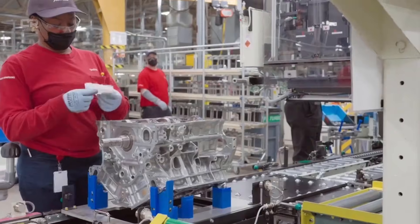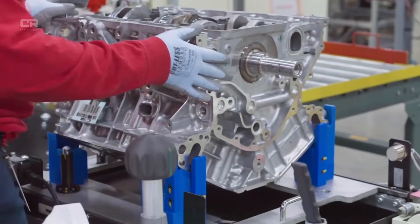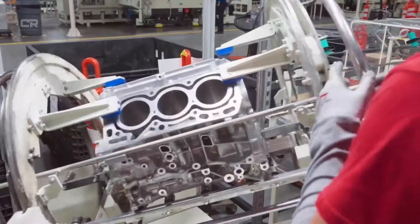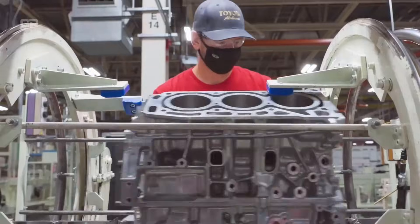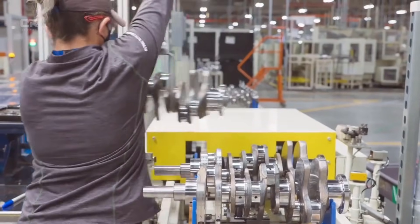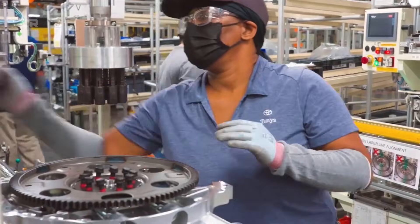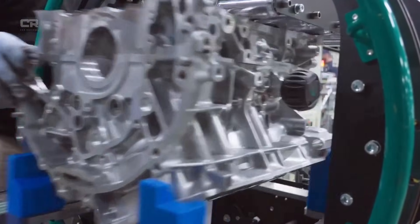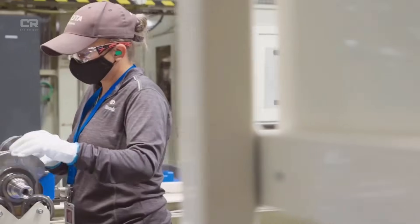For 2026, Toyota revised the casting to add selective thickness increases around the upper and mid-cylinder sections. Importantly, this was not a uniform thickening — engineers reshaped the walls using ribbed internal contours that resist outward expansion while maintaining coolant flow. Engineers describe this as geometry-based strength rather than brute force material addition. The result is a cylinder that remains rounder under load, improving piston stability and long-term compression integrity.